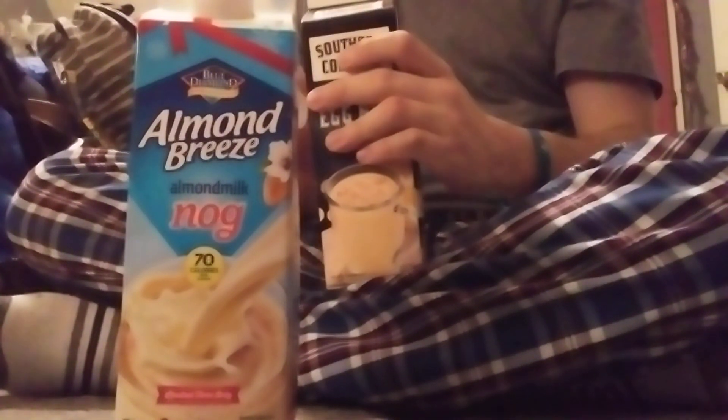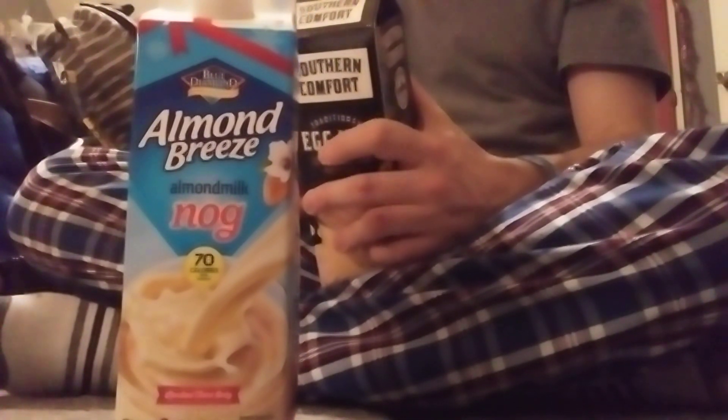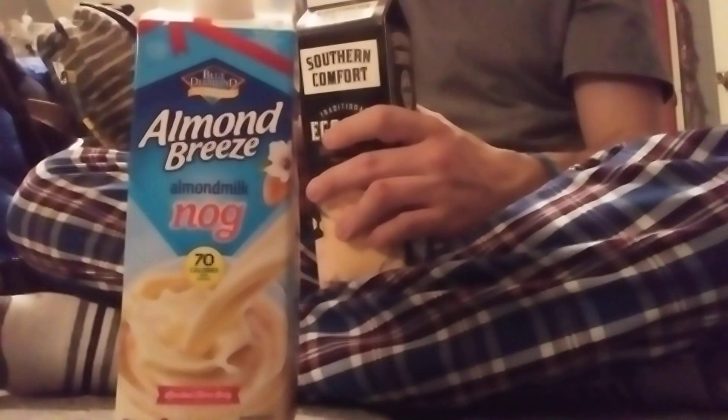Let's go ahead and taste the Southern Comfort and see what we got. Milk, cream, high fructose corn syrup, egg yolks — this one definitely has a cinnamon taste to it, a spice flavor. The Southern Comfort actually has a spice taste to it — definitely a very strong taste.